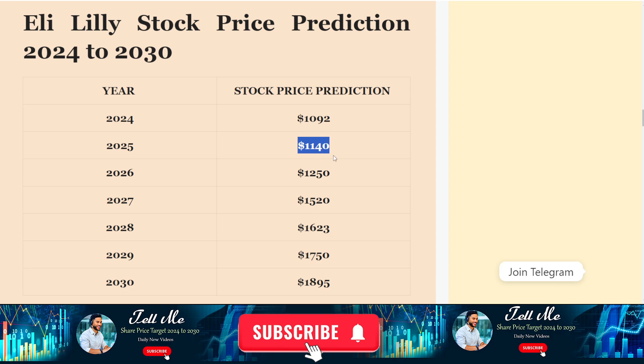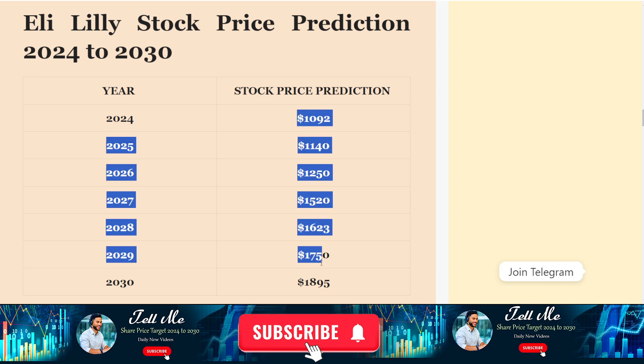If we talk about the 2025 stock price prediction, this stock can touch $1140 in 2025. For 2026, it can touch $1250. And for 2027, it can touch $1520. All these amounts carry a ratio of approximately 10% plus or minus.